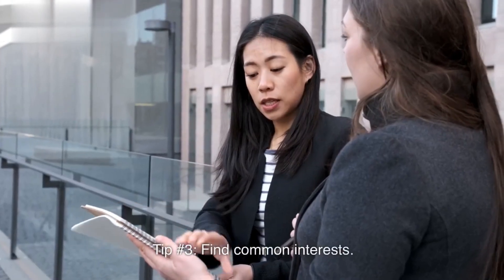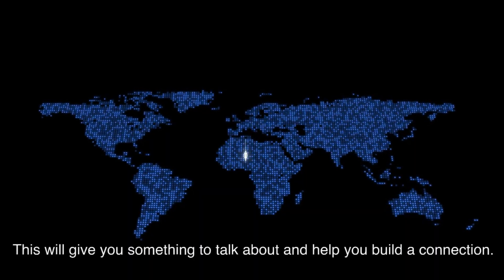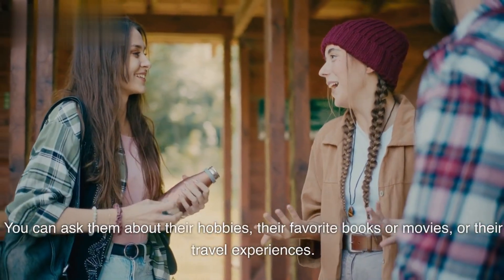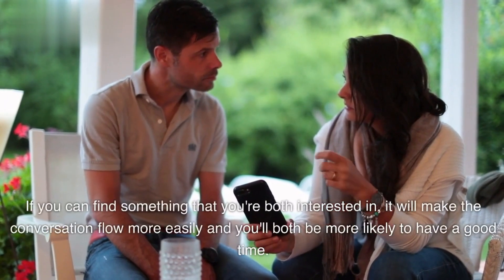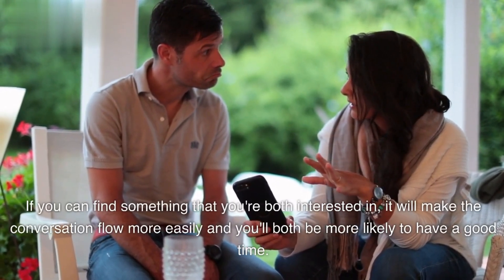Tip number three: find common interests. This will give you something to talk about and help you build a connection. You can ask them about their hobbies, their favorite books or movies, or their travel experiences. If you can find something that you're both interested in, it will make the conversation flow more easily and you'll both be more likely to have a good time.